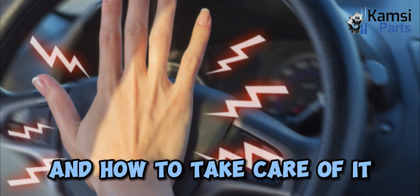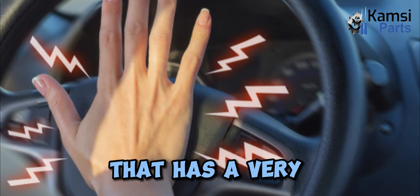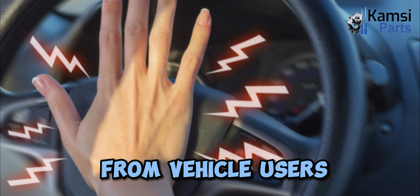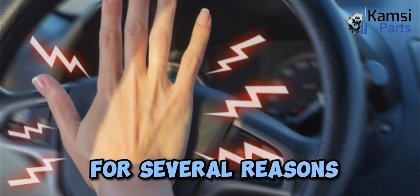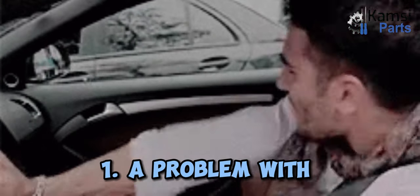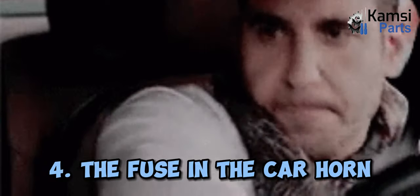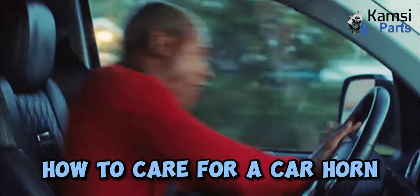Reasons for a broken car horn and how to take care of it: The horn is one of the features of a vehicle that has a very important function, especially for safety. Unfortunately, this feature often gets less attention from vehicle users, so it is not uncommon for a car horn to die. This can occur for several reasons, including: 1) a problem with the horn cable, 2) the horn relay is dirty or worn, 3) the horn switch is damaged, 4) the fuse in the car horn installation is blown, and 5) the switch is rusty.